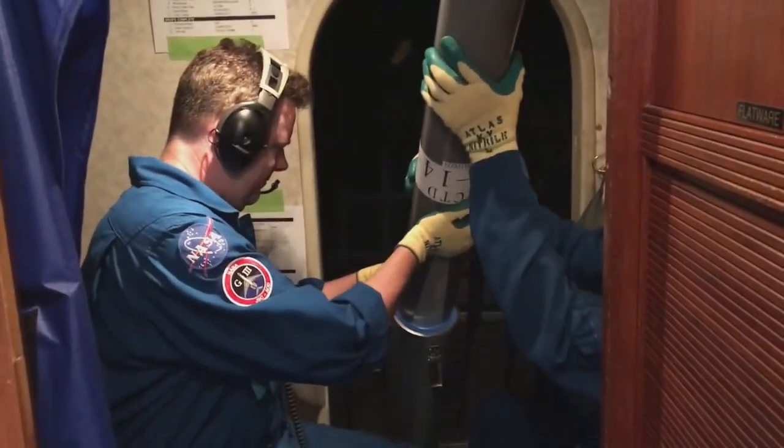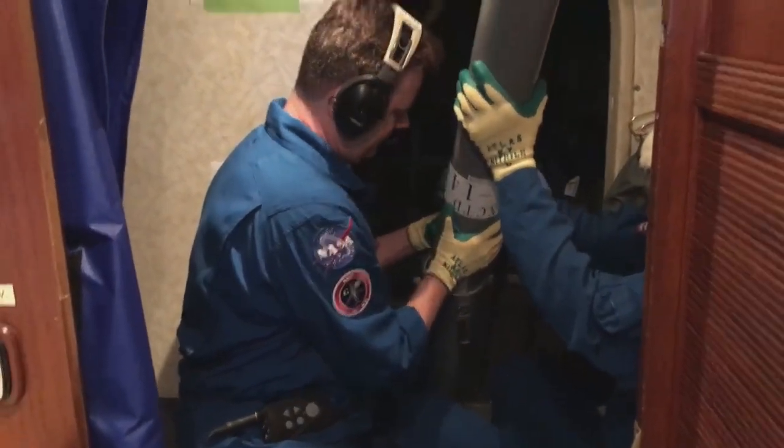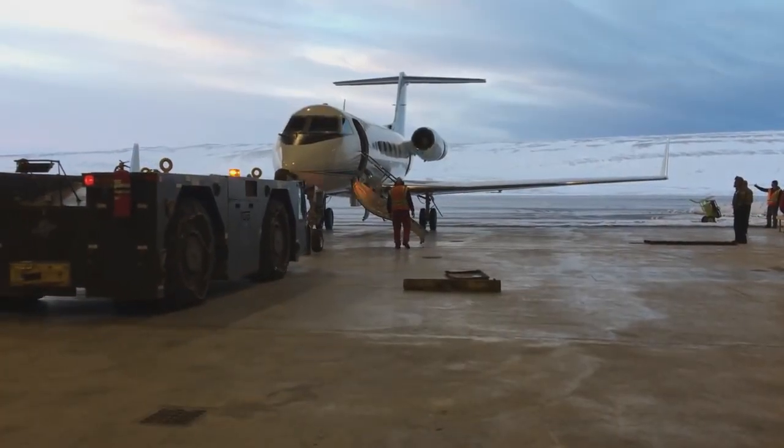Kangerlussuaq was a very interesting place, and we were able to operate out of there for several days and really complete a large chunk of the southwest part of the survey, dropping several dozen probes over the course of three or four days.